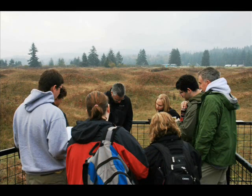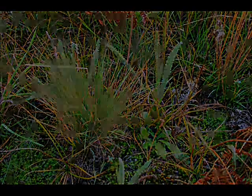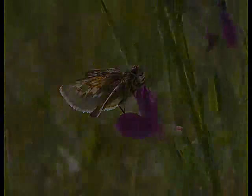Today we're going to be looking at some habitat improvements for a rare butterfly that used to occur at Mima Mounds but has not been seen here since the mid-90s. We're not sure exactly why the species was lost from the site, but we're trying to improve the habitat so that we can reintroduce it.